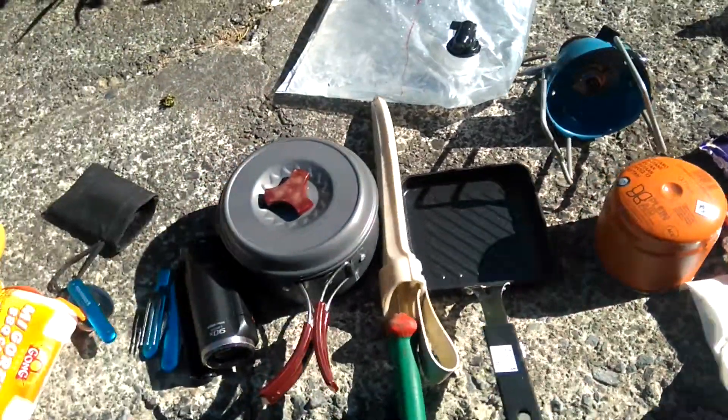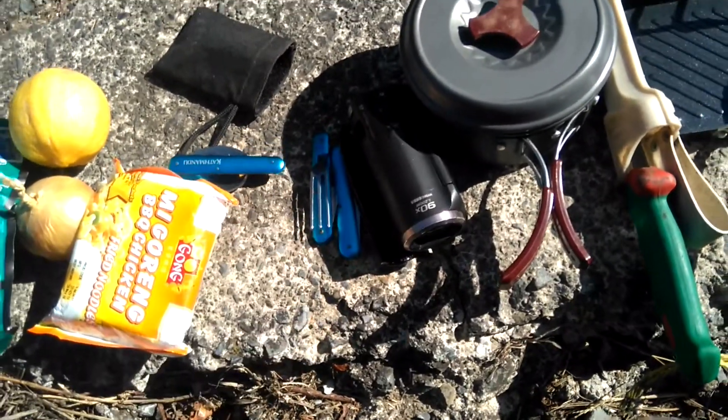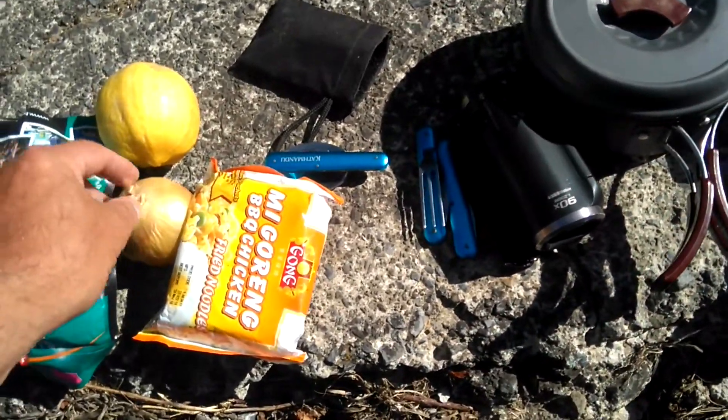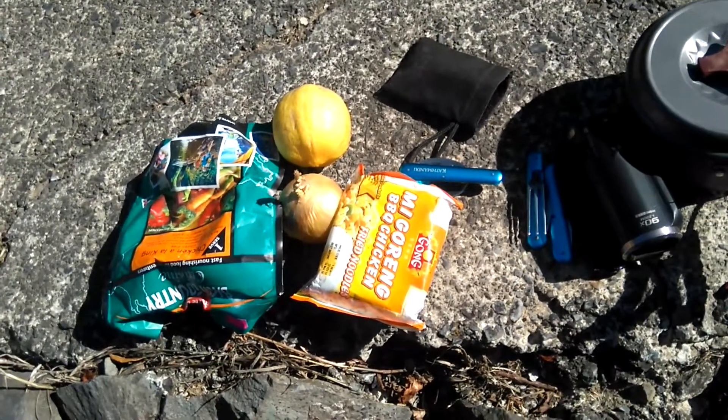Sharp knife, I've got my video camera, knife, fork and spoon. Onion and lemon to go with any fish I get.